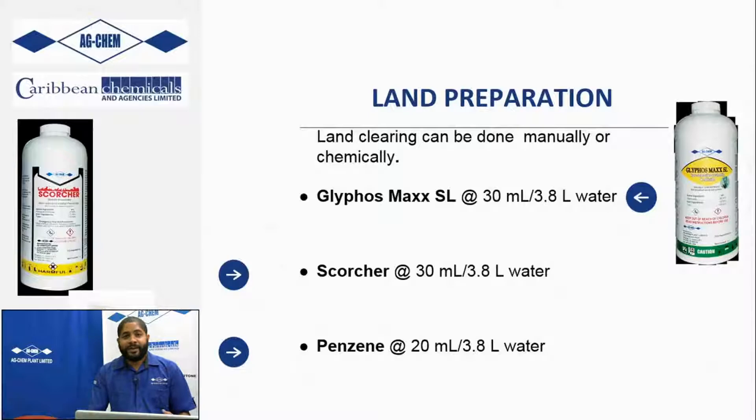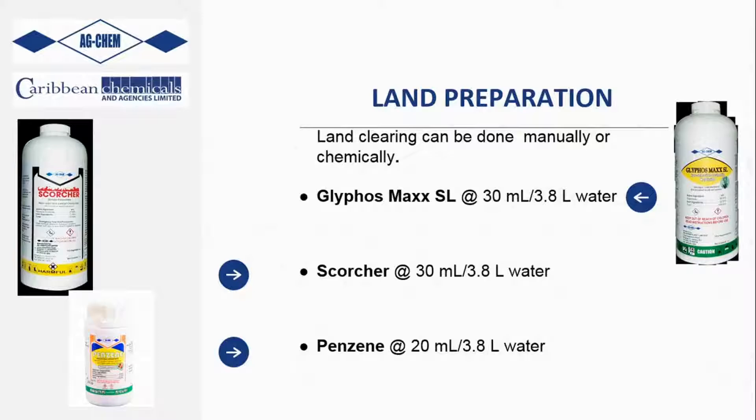Further digging into land preparation: clear your lands ahead of time. You're going to use our Glyphos Max or Glyphos along with Penzine or our Prowl. Mixing both products gives you a pre-emergent herbicide and early post in the form of Penzine and Prowl, as well as the post-emergent systemic herbicide in the case of Glyphos or Glyphos Max. This extends the period of weed control and gives your potatoes a better chance to establish before weed regrowth. If you need a faster knockdown, you can use Penzine and Scorcher or Penzine with Paraquat.